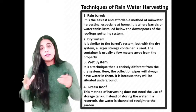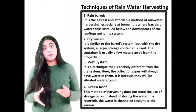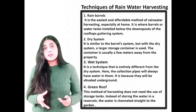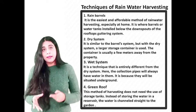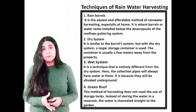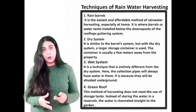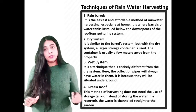The third is the wet system, a technique that is entirely different from the dry system. Here, the collection pipes will always have water in them because they are situated underground. In the wet system, many collection pipes are connected to the downspouts of a building and diverted into a storage tank, which is also underground. The pipes need to be secure and well maintained to ensure there is no leakage into the soil.